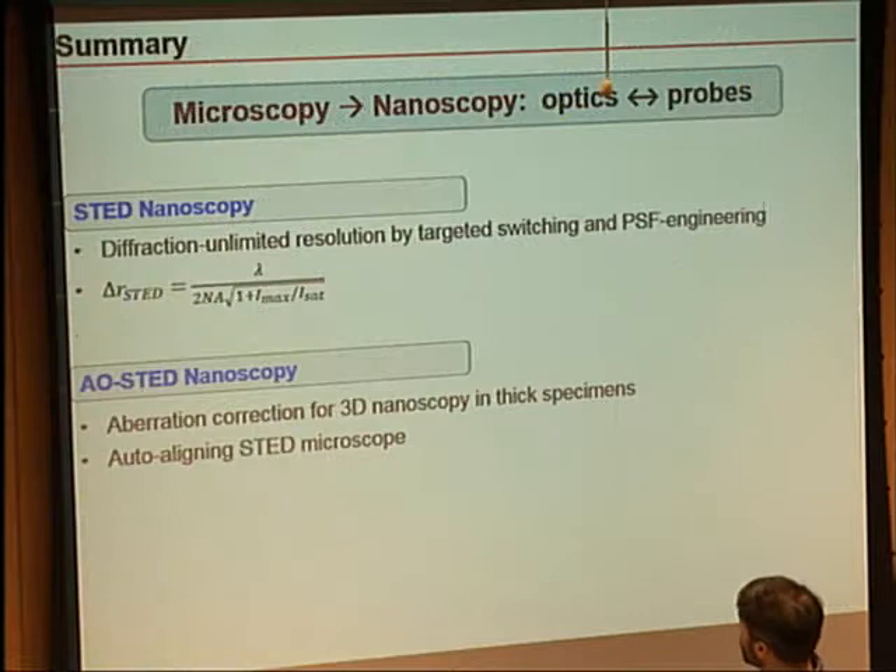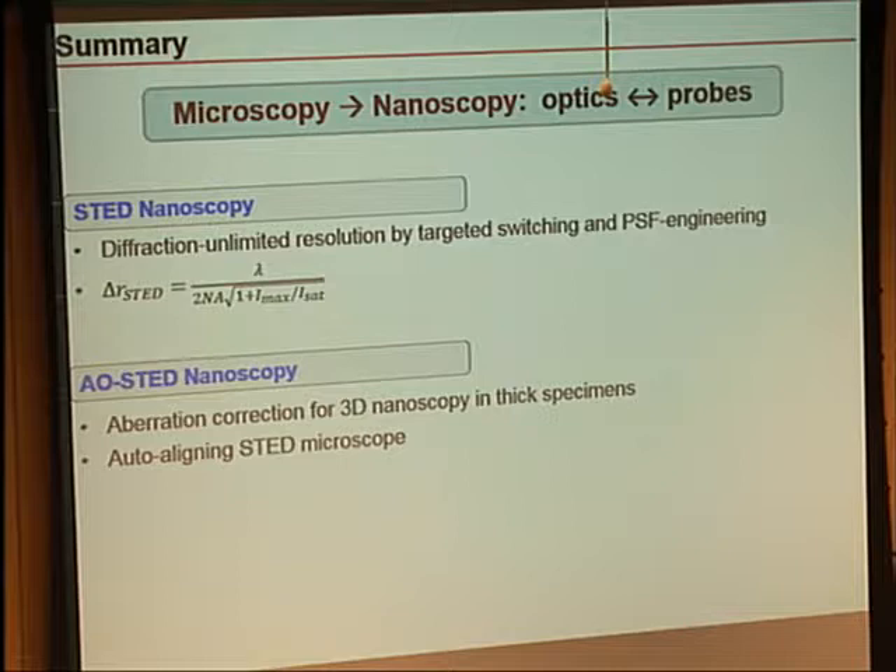In summary, in order to go from microscopy to nanoscopy, the secret was really the interaction between the optics and the properties of the molecules themselves. I'll acknowledge my collaborators and the students who have done STED-related projects in my lab at Bates, my funding sources, and thank you for your attention — happy to answer any questions.